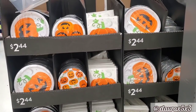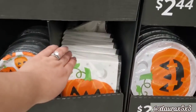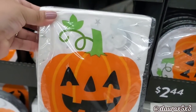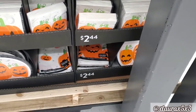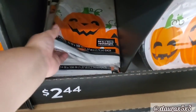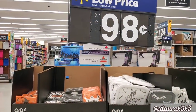I also found this display right here. They have lots of party plates and napkins. You guys know they put these out for every major holiday. This one has a jack-o'-lantern. These are priced $2.44. There's the table covers — these are plastic, also $2.44.